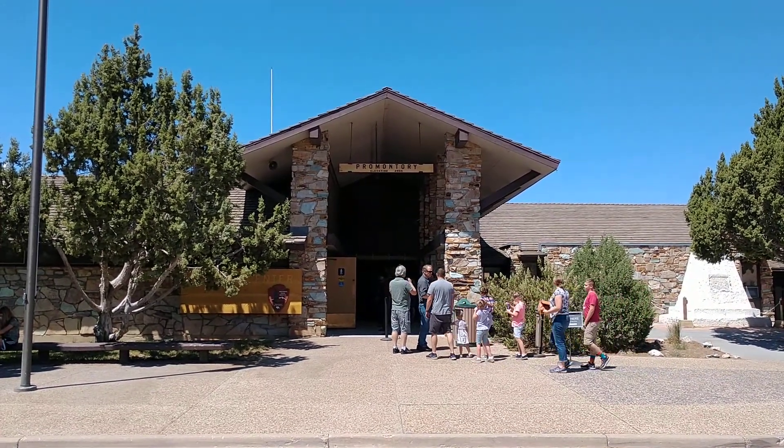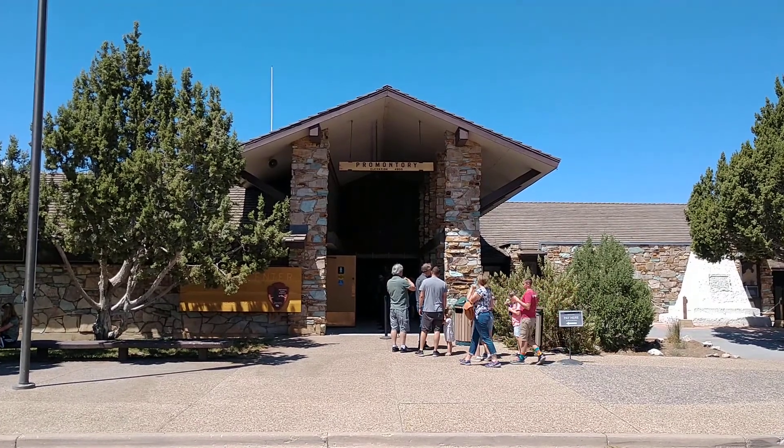This is the Welcome Center, elevation 4,905 feet.